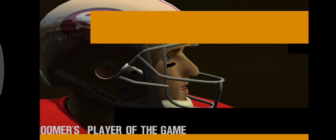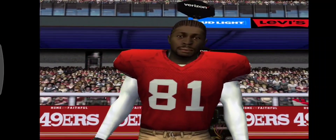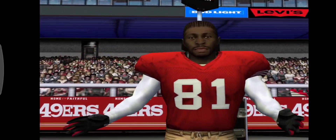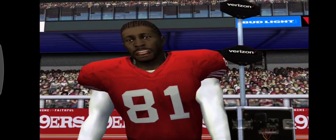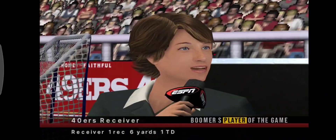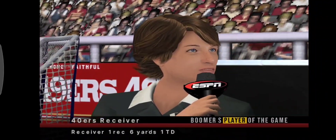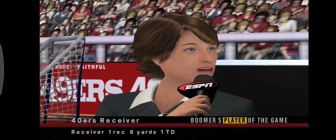Now let's check in with our player of the game — a guy who made one big-time catch after another to help seal the win for his team. Number 81 was kind enough to give us a moment of his time, and he's on the field with Susie Calder. Susie? Thanks, Chris. You really came up big. You may have the ingredient your team needed to pull out a win here. What made the difference for you guys to come out triumphant today?